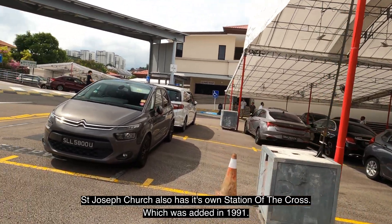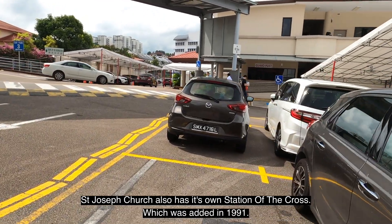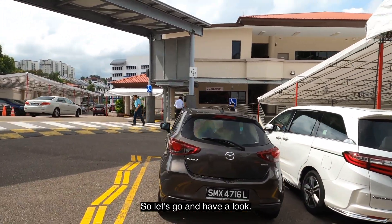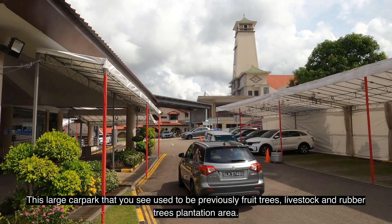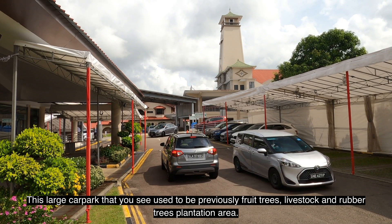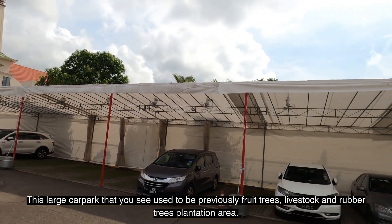St. Joseph Church also has its own Stations of the Cross, which was added in 1991. This large car park that you see used to be previously fruit trees, livestock, and a rubber tree plantation area.